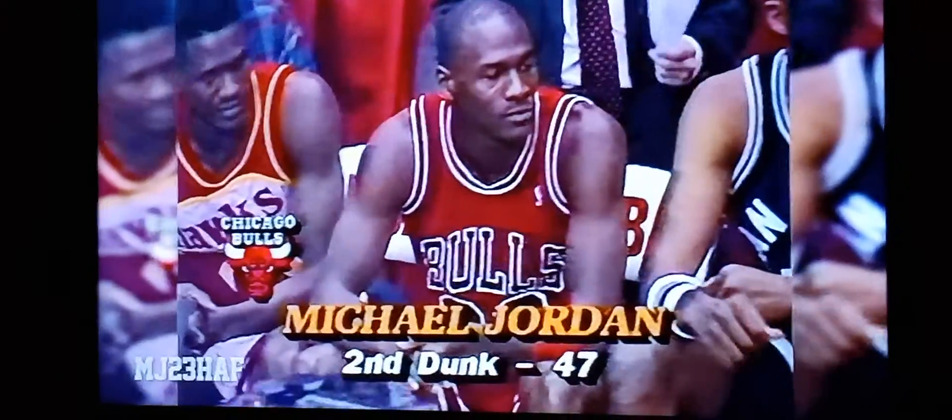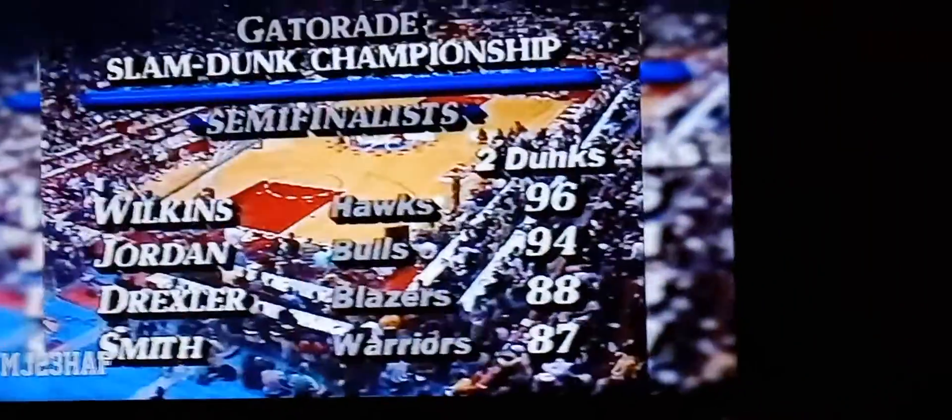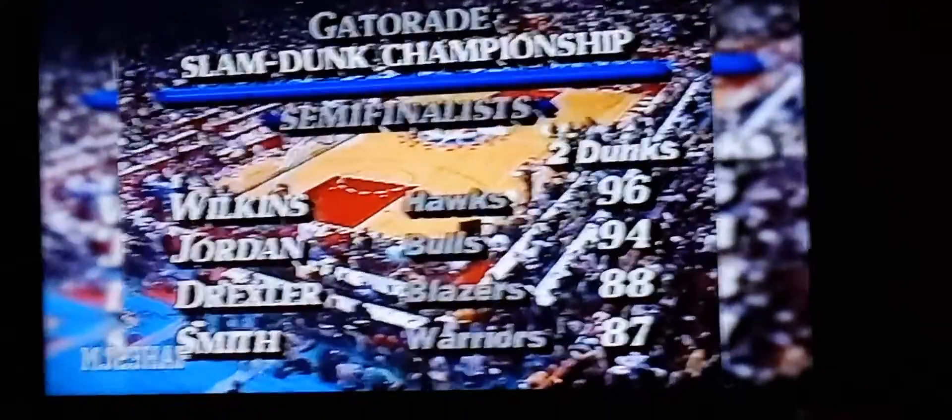The crowd has booed the 47 that Jordan was awarded. He has two 47s for 94 points. Remember, there are seven competitors — Ron Harper had to drop out today because of a foot injury. In Chicago Stadium, the Slam Dunk Championship semifinals will be Dominique Wilkins, Michael Jordan, Clyde Drexler, and Otis Smith from the Warriors.